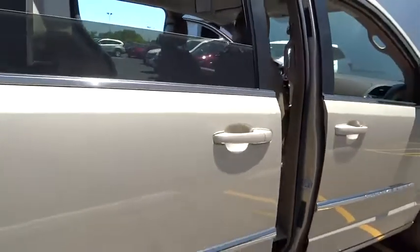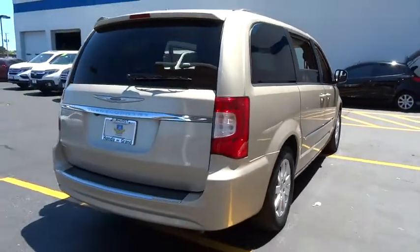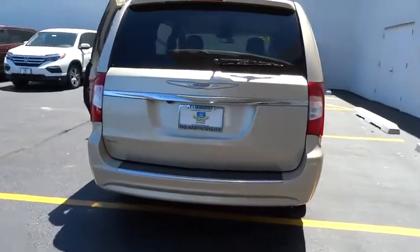Auto-dimming rearview mirror, four-wheel disk brakes, aluminum wheels, front wheel drive, universal garage door opener, rear defrost.